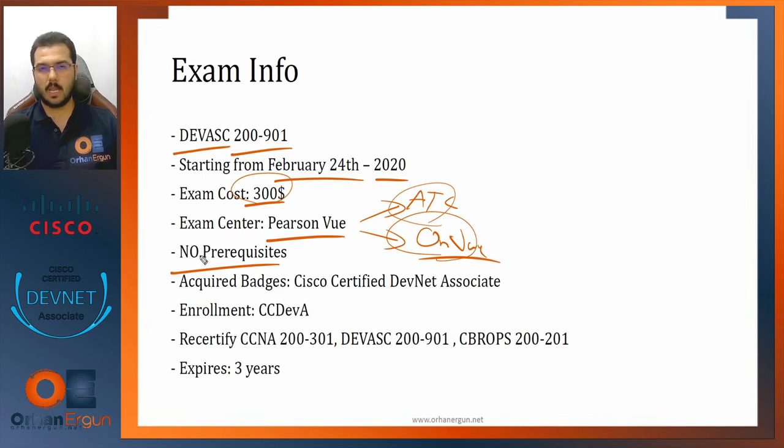Before 2020, most exams required prerequisites — for example, any CCNP exam required its own CCNA to be passed first. Without the prerequisite, passing a CCNP exam would grant you zero certificates. Starting from 2020, there are no more prerequisites for any written exam, and that's why the DevNet 200-901 has no prerequisites either.